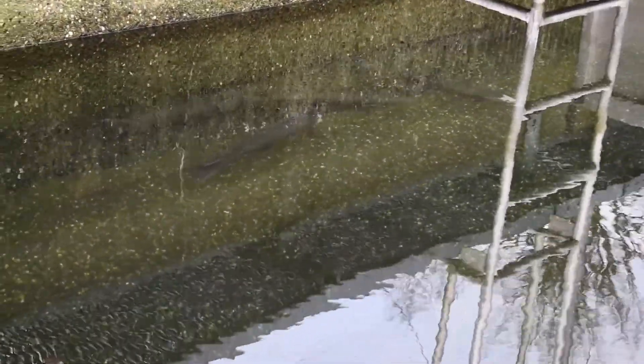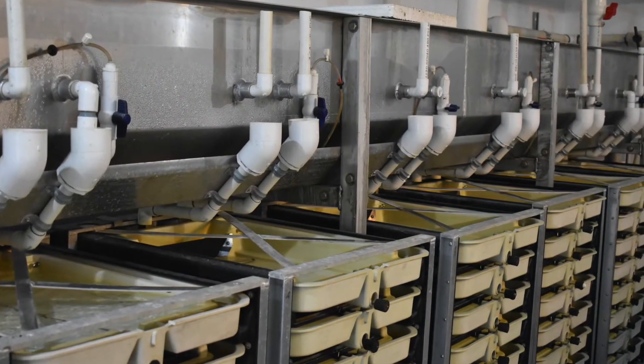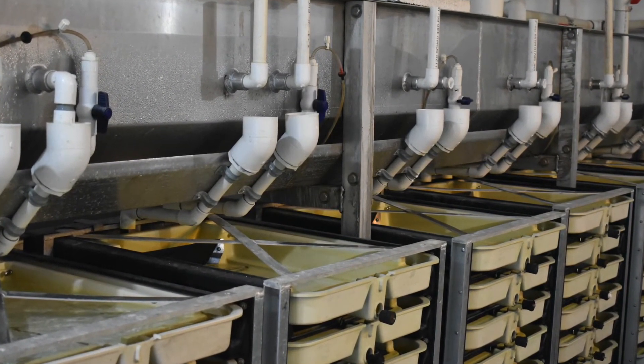Shown here are some spawning steelhead fish. Their eggs and sperm are then collected and incubated. Here are the tanks that the eggs are incubated in after being spawned.